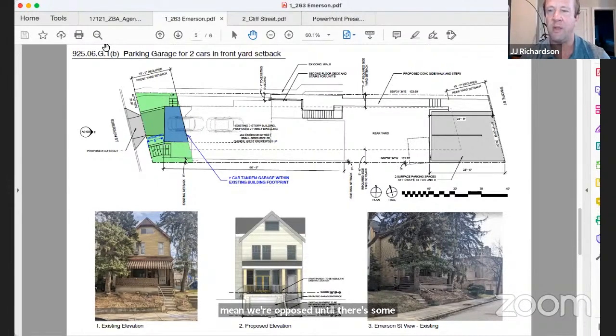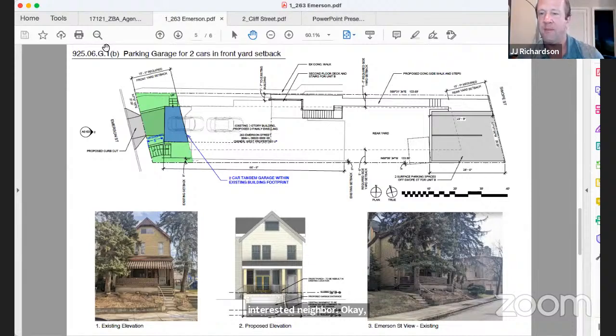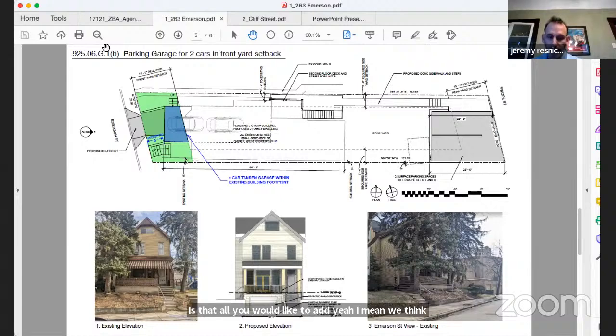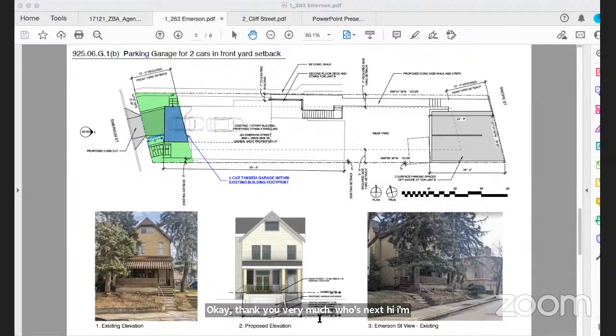Mr. Resnick adds safety concerns: many children use the street, and the garage as designed is very close to the sidewalk, meaning drivers would exit blind. He is not affiliated with a local CDC — just an interested neighbor.